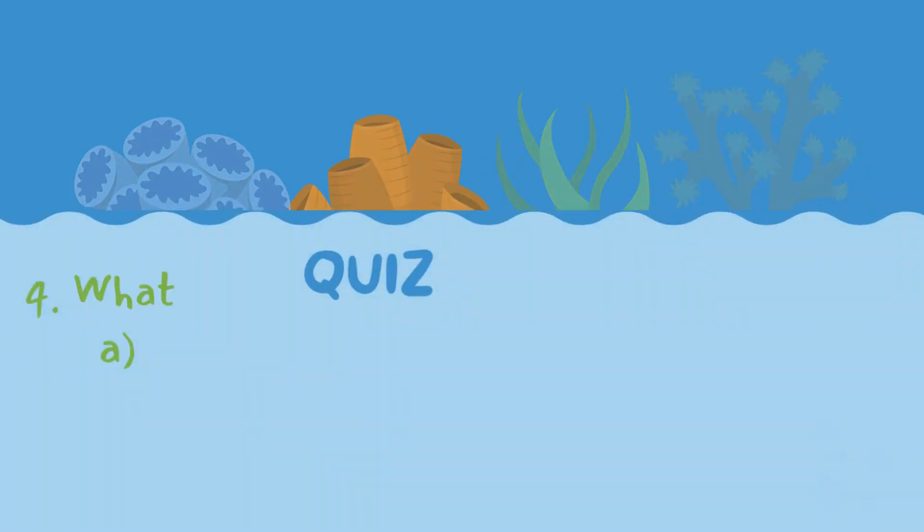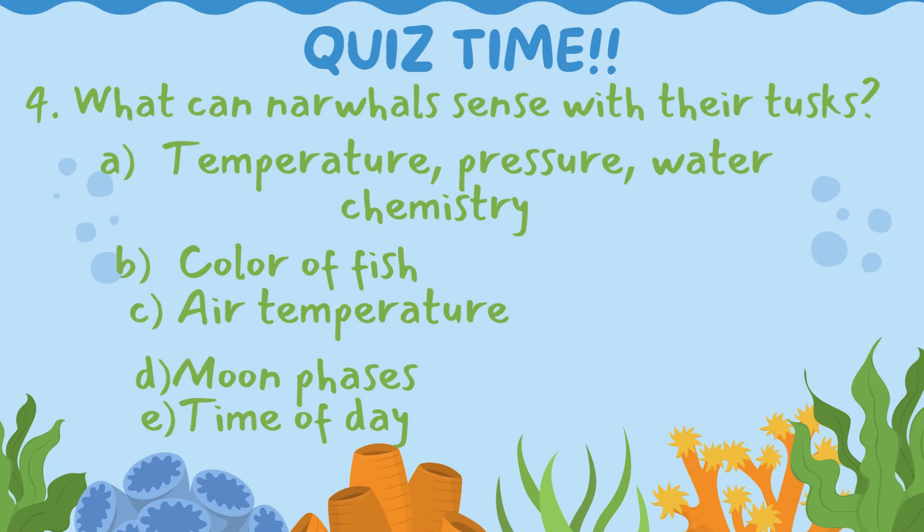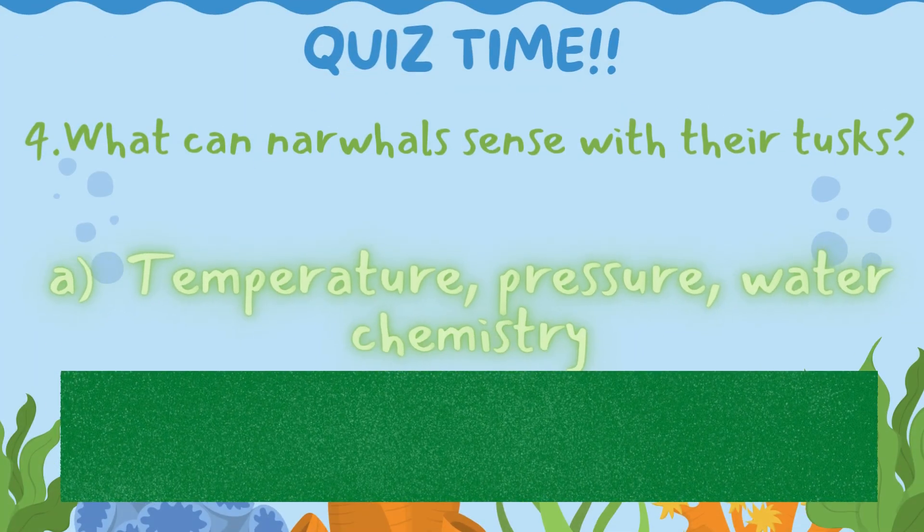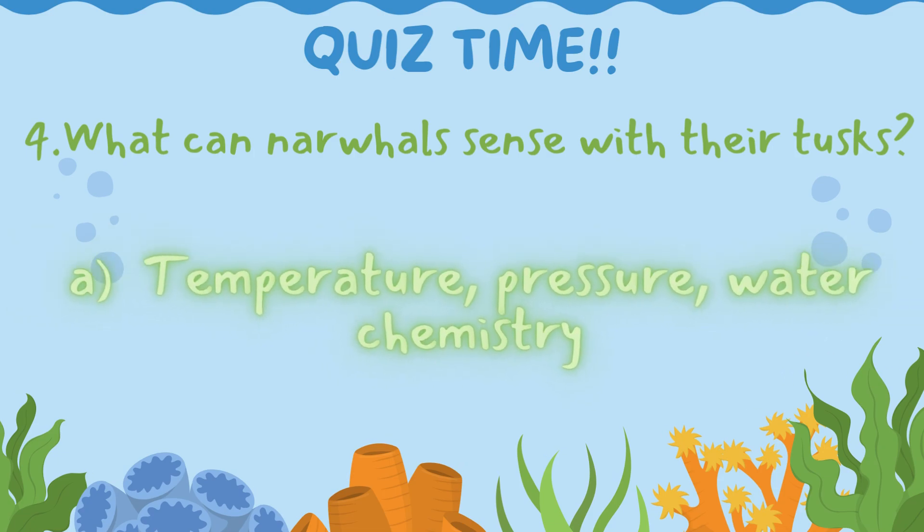Great job! Let's keep going. Question 4: What can narwhals sense with their tusks? Is the correct answer A. Temperature, pressure, water chemistry, B. Color of fish, C. Air temperature, D. Moon phases, or E. Time of day? Let's make a splash and uncover the answer! 5, 4, 3, 2, 1 — let's go! The correct answer is A. Temperature, pressure, water chemistry. Well done! You remember the three things narwhals can sense with their tusks — you are really smart ocean explorers!